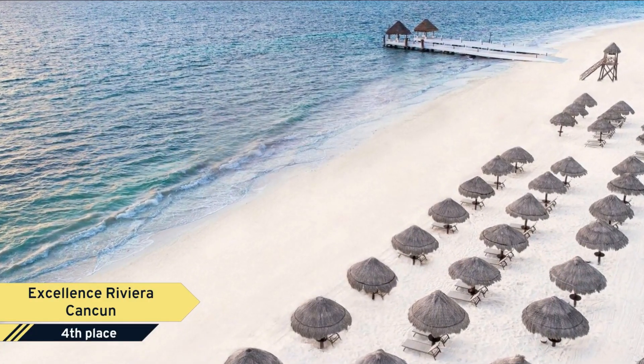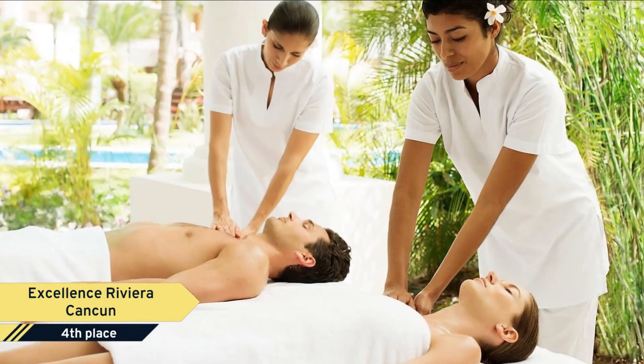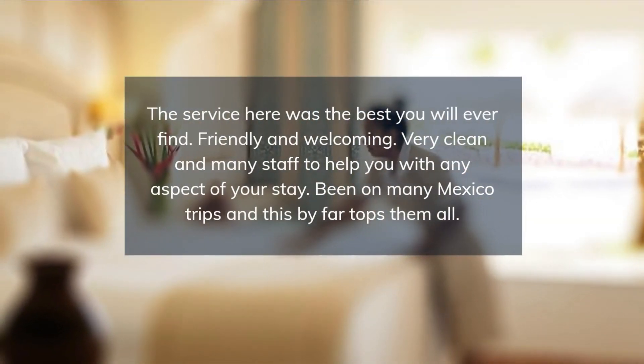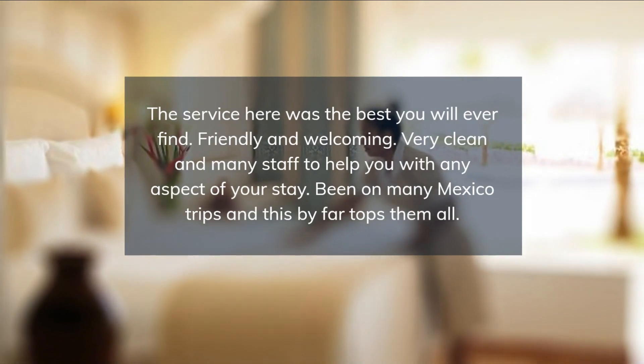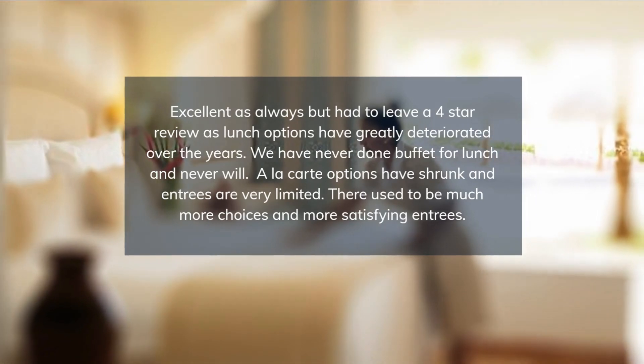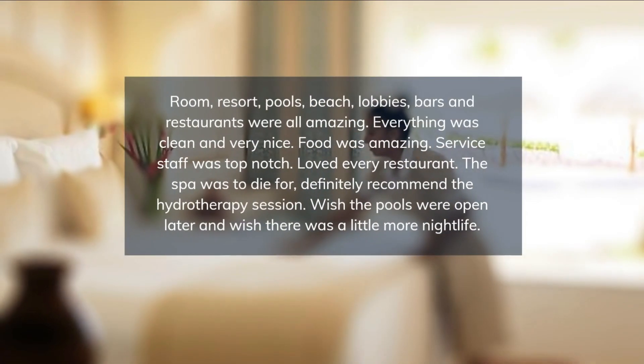Every detail of our high-end Hacienda-inspired resort celebrates the beauty of its surroundings and is built to provide an unmatched experience in relaxation and enjoyment in the heart of Mexico's Riviera Maya. All suite accommodations, the gorgeous mile spa, and an array of enticing restaurants and bars provide an extraordinary resort stay.